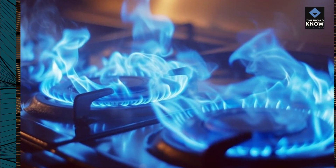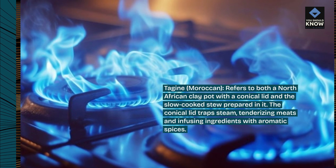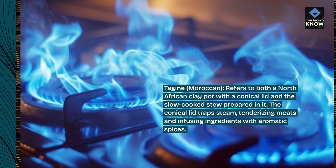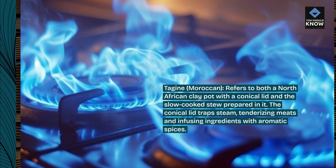Tajine, Moroccan, refers to both a North African clay pot with a conical lid and the slow-cooked stew prepared in it. The conical lid traps steam, tenderizing meats and infusing ingredients with aromatic spices.